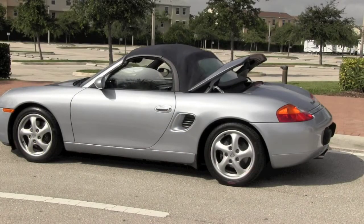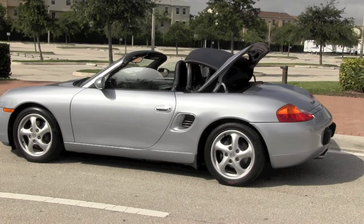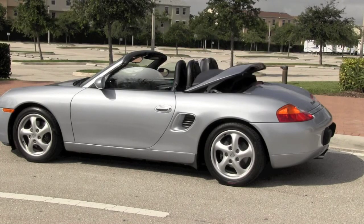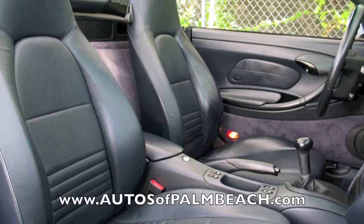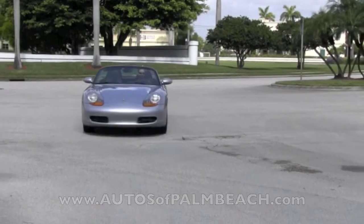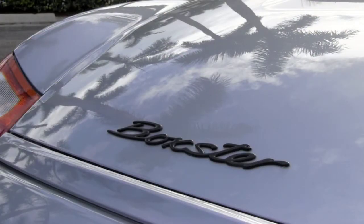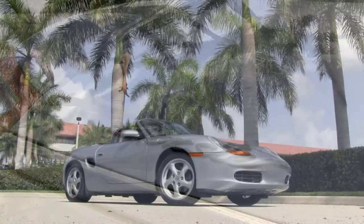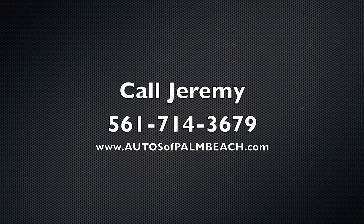To truly enjoy your daily drive, you'll want to make use of the powered convertible top, which retracts smoothly in just a few seconds. Please take a moment to visit the Autos of Palm Beach website, where you can view dozens of photos inside and out of your new Boxster. Autos of Palm Beach has a perfect rating by their customers on eBay and regularly assists with arranging professional transport to have vehicles delivered across the state, across the continent, and beyond. To learn more about this fantastic 1999 Porsche Boxster, call Jeremy today at 561-714-3679.